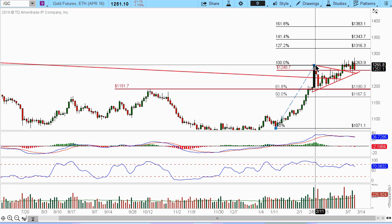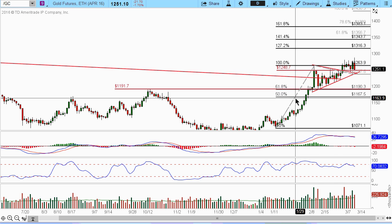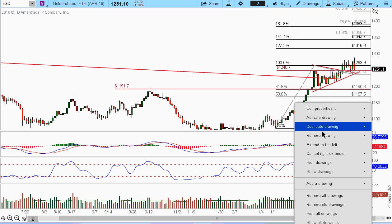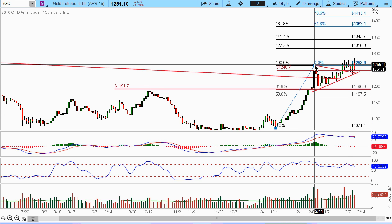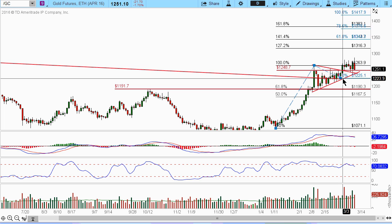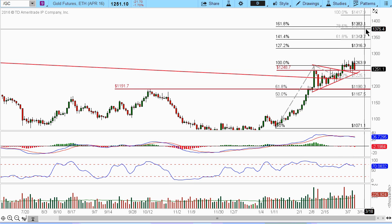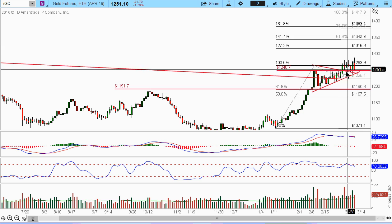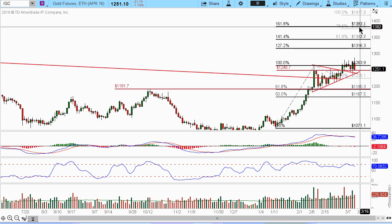If we do a major move of this bull flag, and the flag kind of broke out of here, so I want to re-draw that. Now I get a little bit messy here with a lot of these lines. So if we do this, let's say we just use this as a breakout point, the major move point, then 80% will be somewhere around this 1618, which is 1383. So essentially if gold continues to move up, that's basically the target that we're looking at right now.